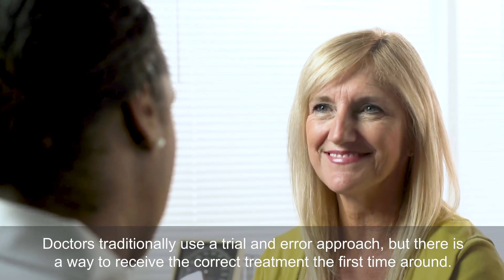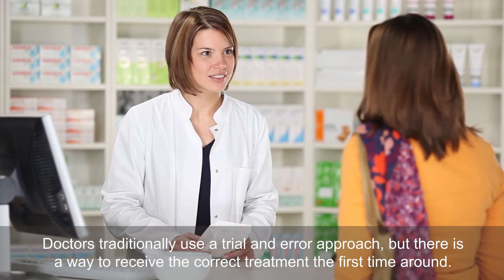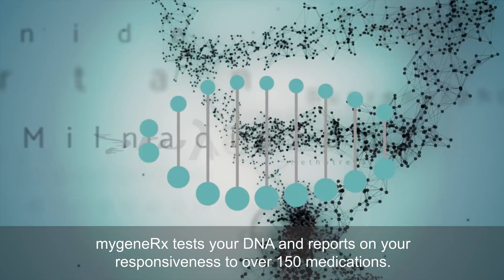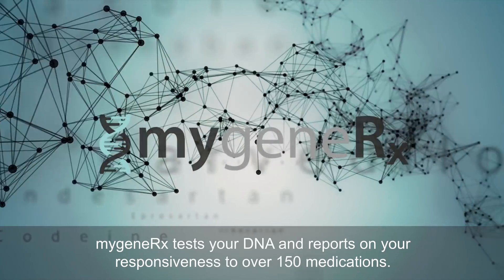There is a way to receive the correct treatment first time around — a way where you can get the most suitable drug at the correct dose. My GeneRx is a revolutionary new test that unlocks your DNA to report on your responsiveness to over 150 medications.